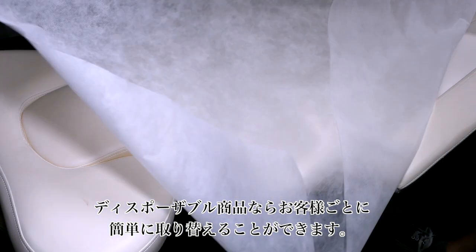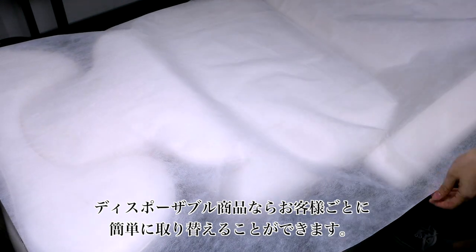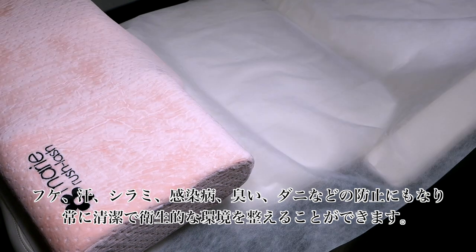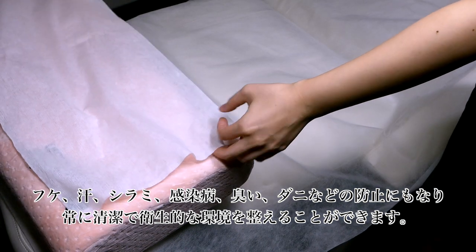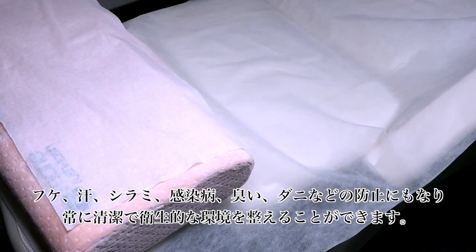Using disposable products, you can easily change the covers after each use, which prevents dandruff, sweat, lice, infectious disease, smells, and mites from collecting on beds. They will ensure that your salon is a welcoming environment for all your clients.